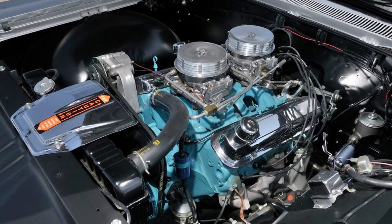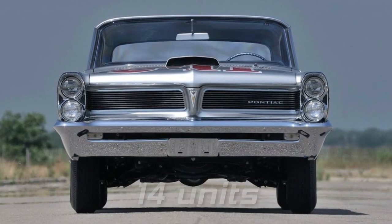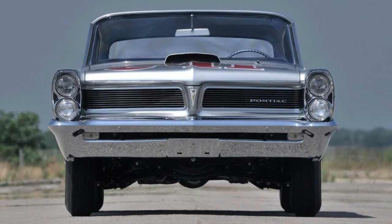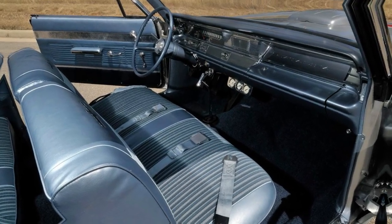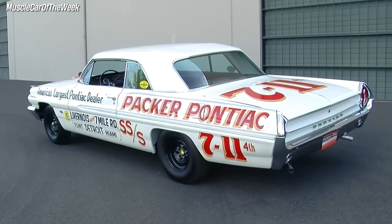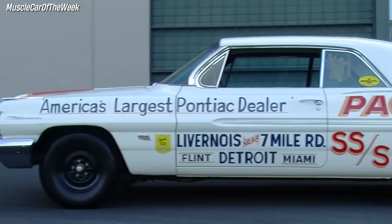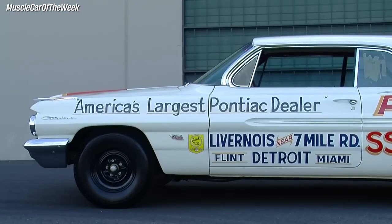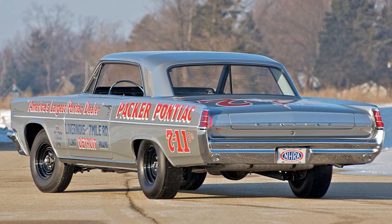The engine was rated at 410 horsepower, but it was probably much more than that. Only 14 Swiss Cheese Catalinas were built in 1963 before General Motors banned racing activities for all its divisions. The most famous one was driven by Howard Mazell, who worked for Packer Pontiac of Detroit. In its day, this car ran the quarter mile in 11.73 seconds at 118 miles per hour, good enough for a national NHRA Super Stock record.